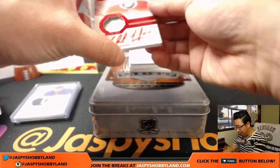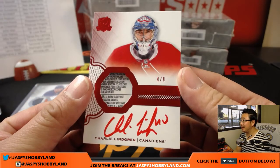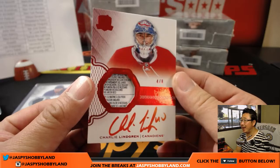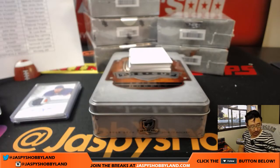Next up — wow — four out of eight. Charlie Lindgren for the Canadiens. Got the laundry tag there and the red ink autograph. That is nice for Montreal. Lenny with that one.